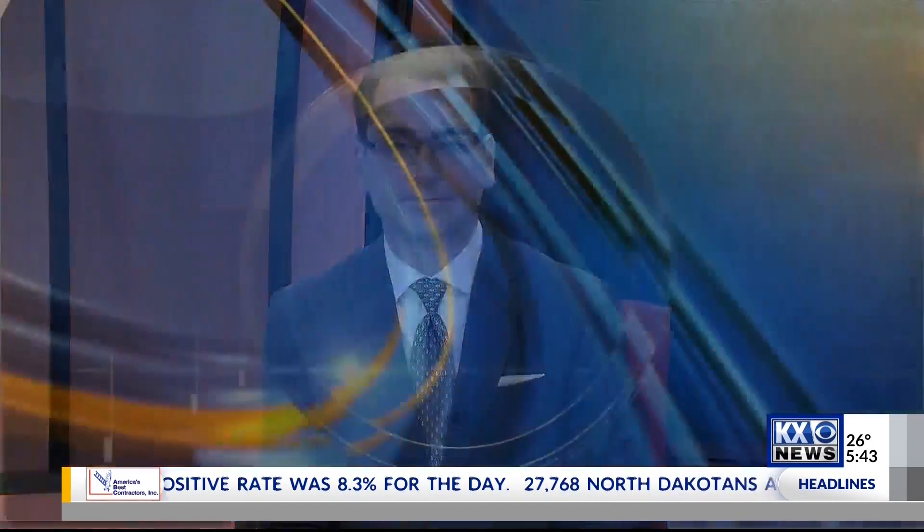Turning our focus to weather now, Amber. The roads are slick. It's snowy out there. It's certainly snowy, and for some of us we're really not seeing much, while others have seen up to four inches.